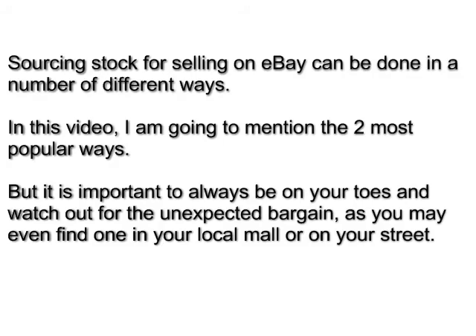Sourcing stock for selling on eBay can be done in a number of different ways. In this video, I'm going to mention the two most popular ways. But it's important to always be on your toes and watch out for the unexpected bargain, as you may even find one in your local mall or on your street.